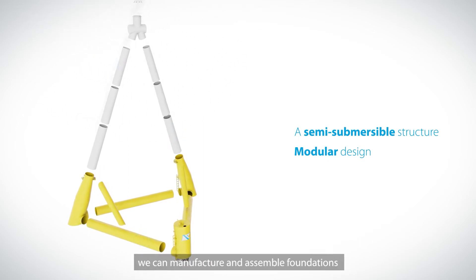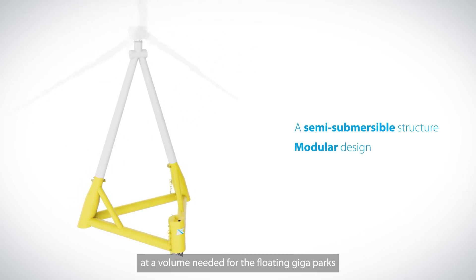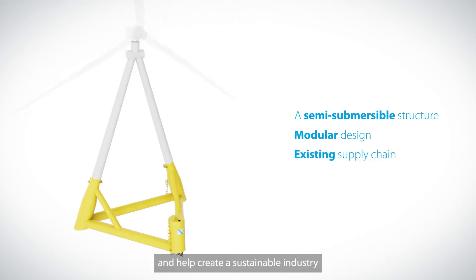we can manufacture and assemble foundations at a volume needed for the floating gigaparks. The modular design enables us to leverage the existing supply chain and help create a sustainable industry.